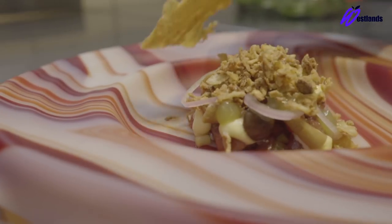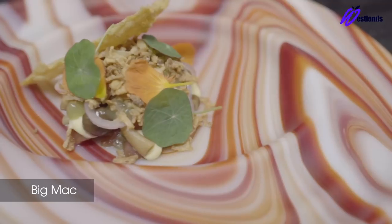And then for the texture, the crispy element, we serve a chickpea wafer. So there we have the Big Mac.